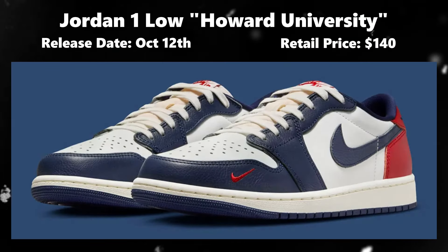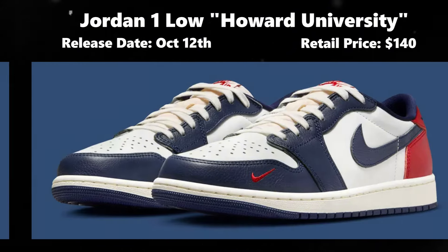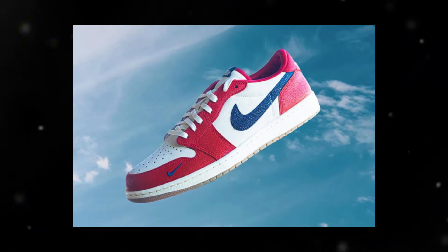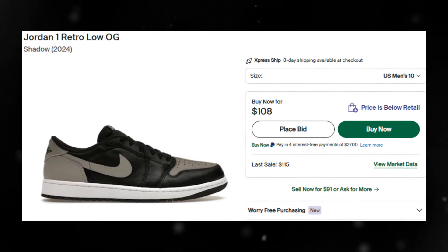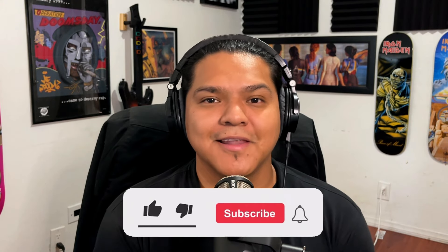Moving on to the last pair dropping this week: the Jordan 1 Howard University Lows on October 12th for $140. This is Howard University's first general-release collab with Nike — they previously had a PE Jordan 1 gifted to players of the HBCU's women's basketball team. This time we're getting a GR release with the colorway inspired by Howard University's team, the Bisons. Overall an amazing colorway, and considering OG Jordan 1 Lows haven't been performing well in resale, I expect these to be on par with the Mocha Lows — likely an easy cop for those that want them.